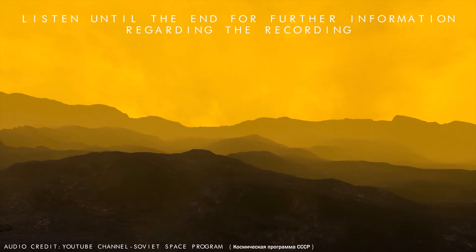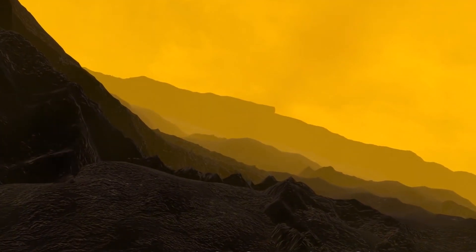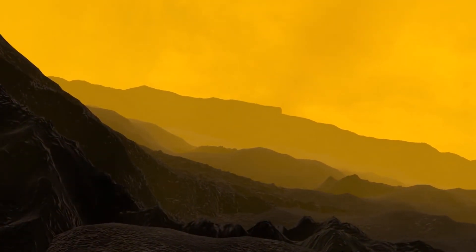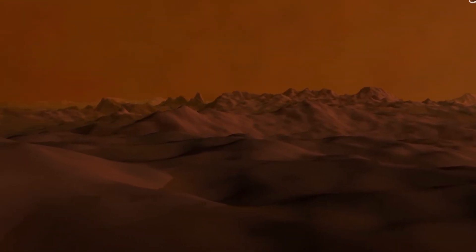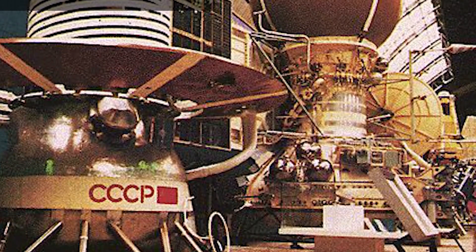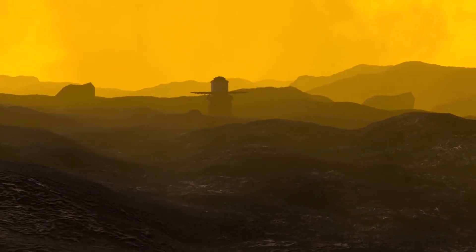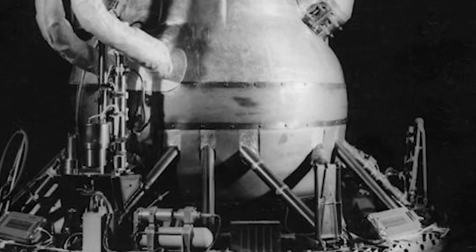A more ambitious descent module was included in Venera-7, designed to settle on Venus without incident. The spacecraft launched on August 17, 1970, and met with some success on December 15, 1970. The lander reached the surface, but only after its parachute tore, sending it plummeting faster than expected for more than 30 minutes before slamming into the surface at about 38 miles per hour. Though initially thought to have failed, Venera-7 transmitted helpful data for a short while. The surface temperature was measured at approximately 900 degrees Fahrenheit, and researchers calculated a surface pressure of approximately 92 bars — about equivalent to being more than half a mile, or 900 meters, underwater.